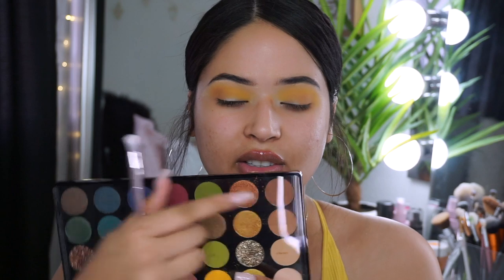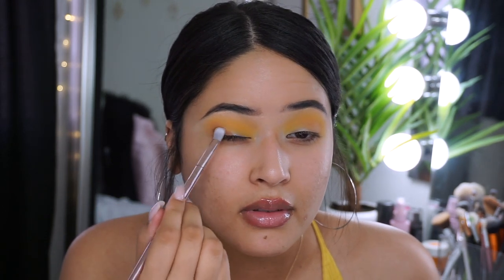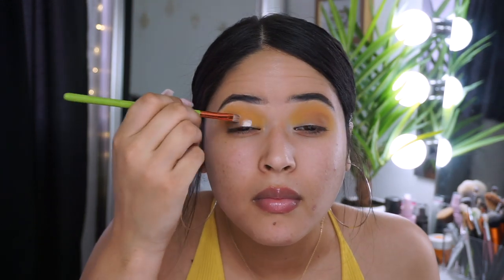I'm going in with the darker shade called Tawny, using this Wet n Wild P15 brush. I'll tap the excess and focus it in the outer corner to darken everything up. I've blended everything out — it's being a little bit difficult. The shade Adventurous and Tawny are kind of hard to blend out, but it's still giving me the effect I want.